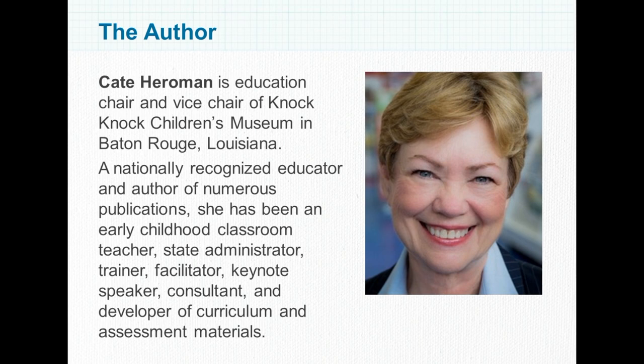Before we get started, here are a few housekeeping details. After Kate's talk, we will have time for questions. If you have questions you want to ask, please write them in the question box on the lower left side of your screen. The author will answer questions at the end of her presentation. Some people using a telephone line may experience a slight delay; you will have the best experience using the sound on your computer. We do not offer continuing education credits or certificates of completion for our webinars. The webinar will be recorded and you will be notified by email when it is available to view. Thanks again for joining us this afternoon. Now let's get started.